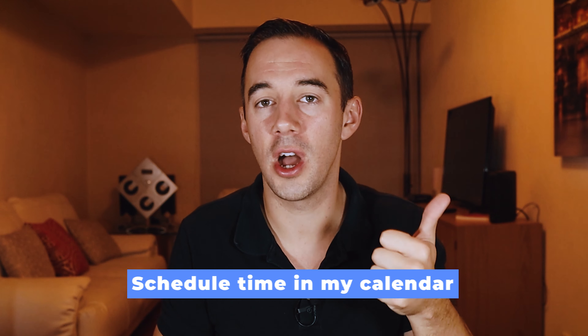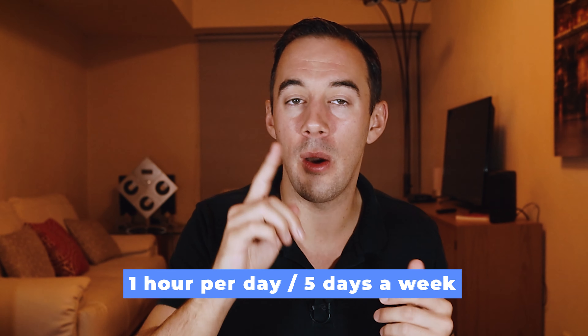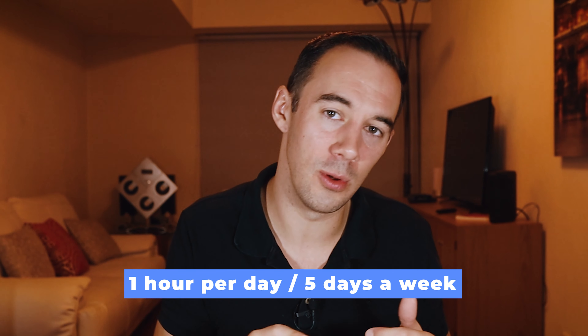Let me share with you the process I've been doing during my calls with VAs. I'll go through what you need to do before the call, during the call, and at the end of the call. The three things I do before the call: number one, I schedule time in my calendar. This creates a defined time and space every day to build the relationship and review deals together. We recommend starting with one hour per day, five days per week.